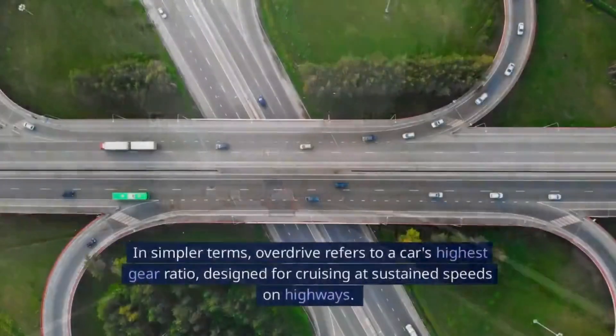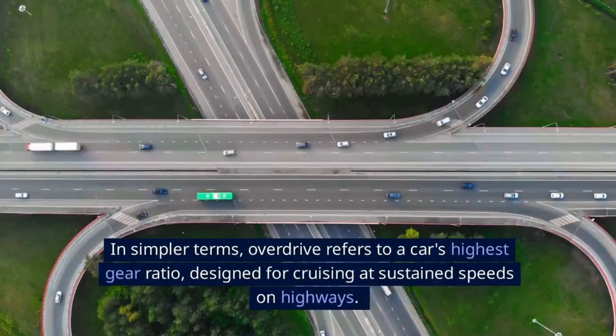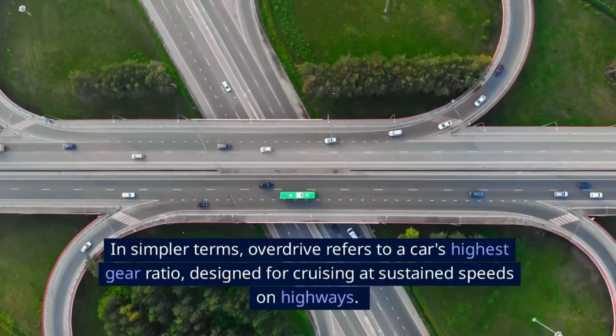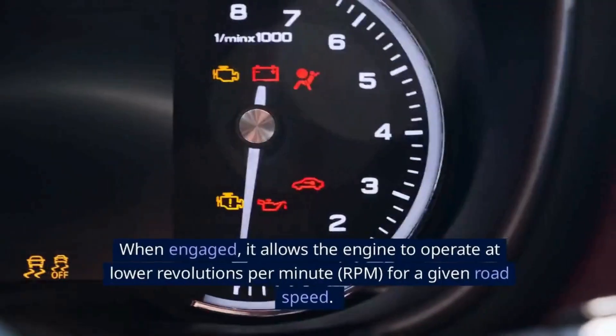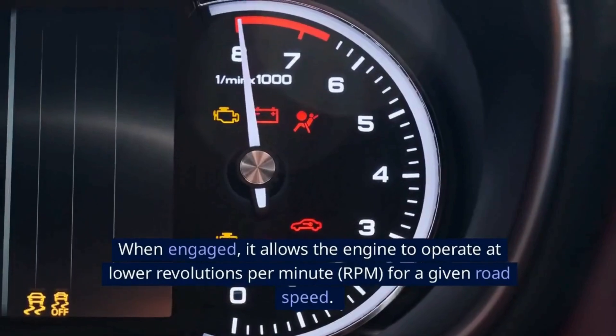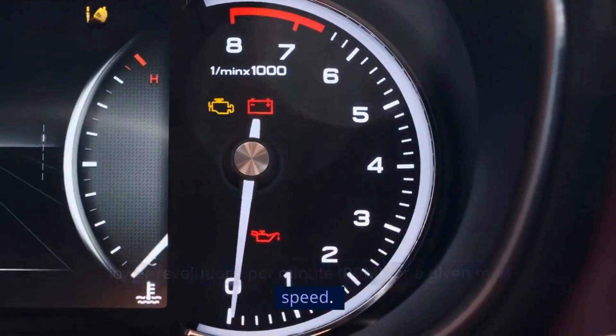What is overdrive in a car? In simpler terms, overdrive refers to a car's highest gear ratio, designed for cruising at sustained speeds on highways. When engaged, it allows the engine to operate at lower revolutions per minute, RPM, for a given road speed.